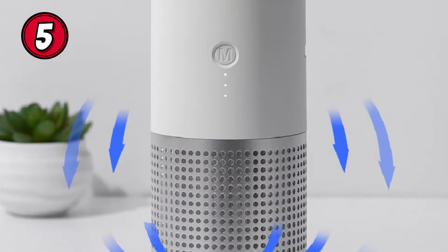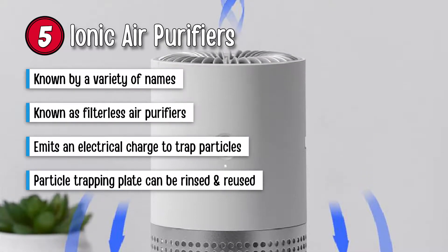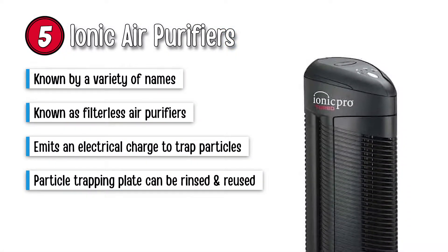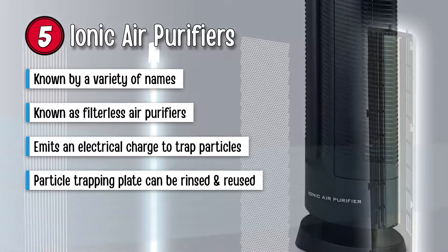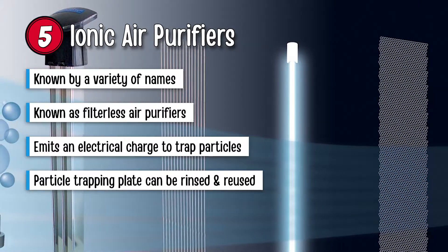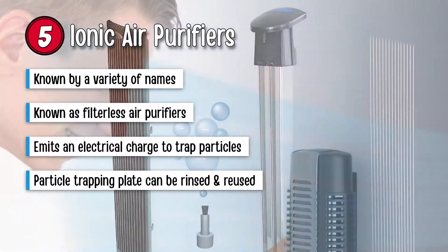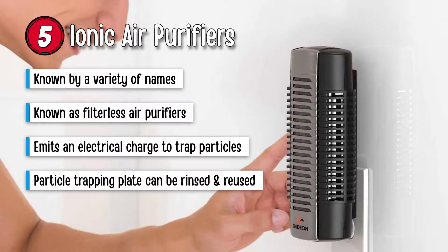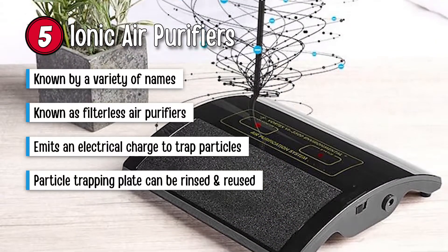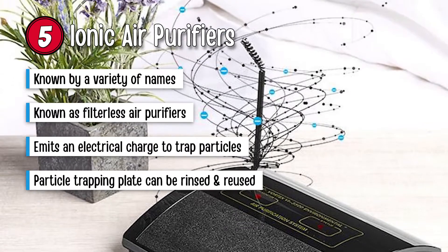Lastly, ionic air purifiers. Ionic air purifiers are known by a variety of names including electrostatic air cleaners, air ionizers, and ion generators. These are known as filterless air purifiers which emit an electrical charge and utilize positive and negatively charged plates to attract particles to oppositely charged plates and trap them. The plates can then be rinsed and reused.